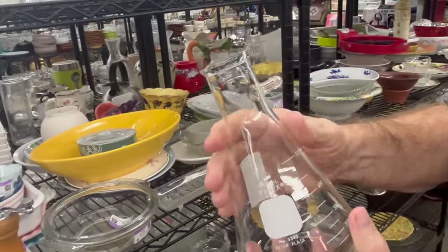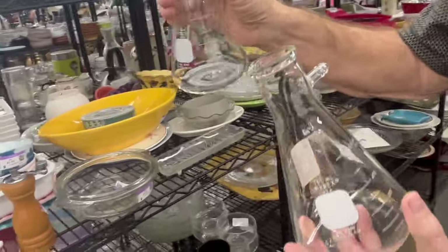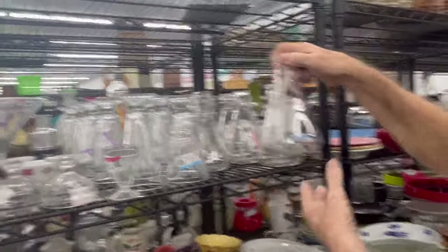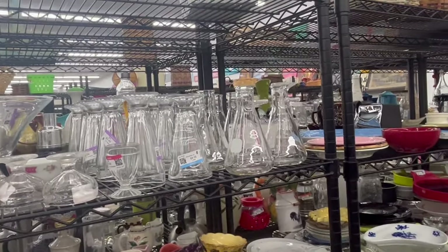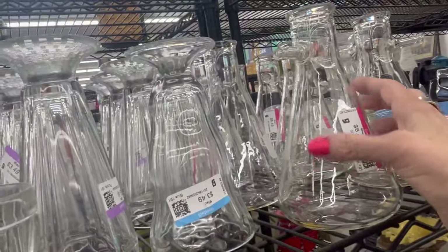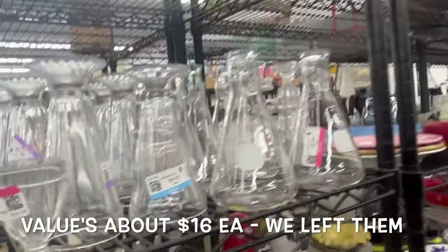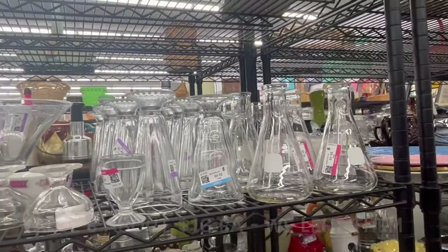This is interesting — is it Pyrex? We may want to look these up. I've got a bunch of them — they're beakers. How many do they have? Let's look them up before we grab them all. There are 10 right here — that's pretty cool, there's some more over there too. Oh my gosh, there are 12 of them! They're $8.50 a piece — oh, that's a lot. They'd have to be worth $25–28 to be worth picking up.